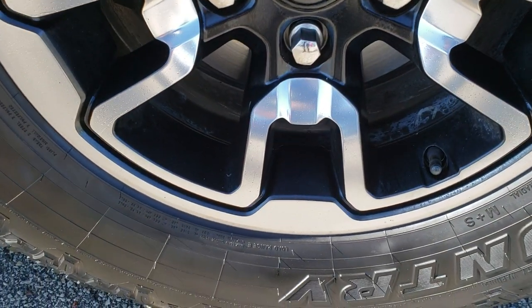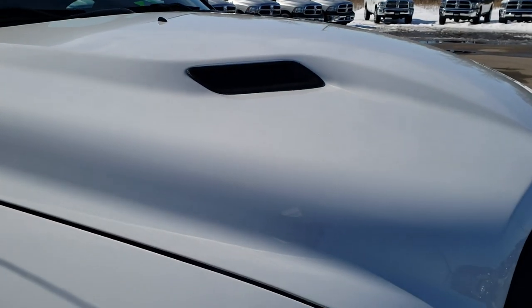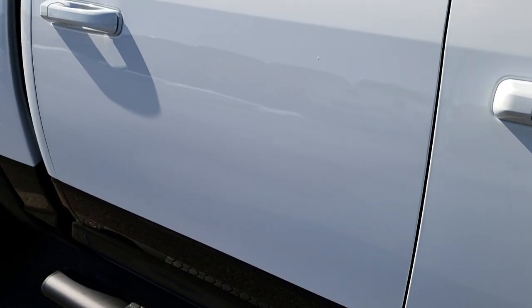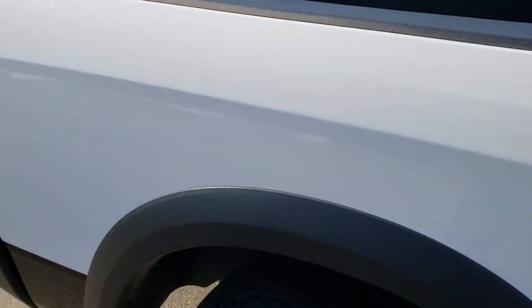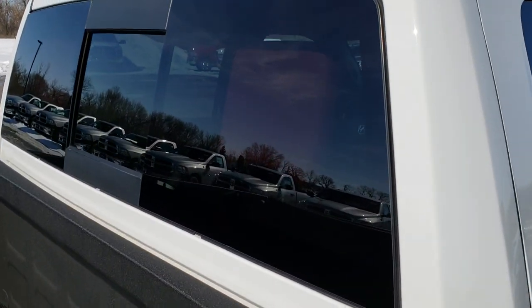The passenger side rim has no scuffs or scrapes. It does have the sport hood. As we go down this side of the truck you can see just how clean that body is, how reflective and mirror-like that paint is. We take these HD videos so if you are far away or just cannot make the trip down, you can still see the truck, hear the truck, and have confidence in the vehicle before you even get here.